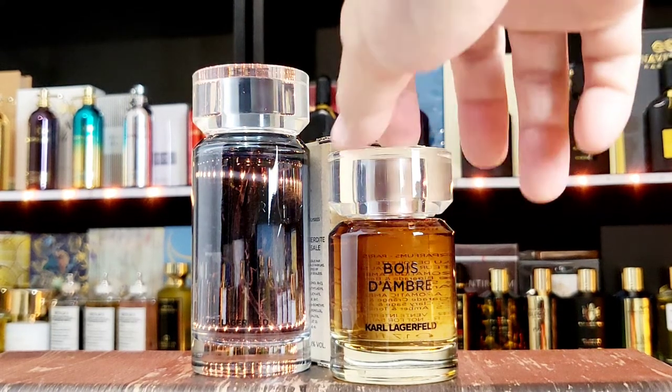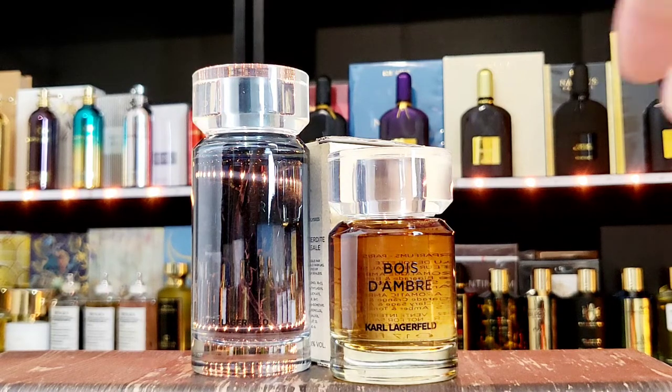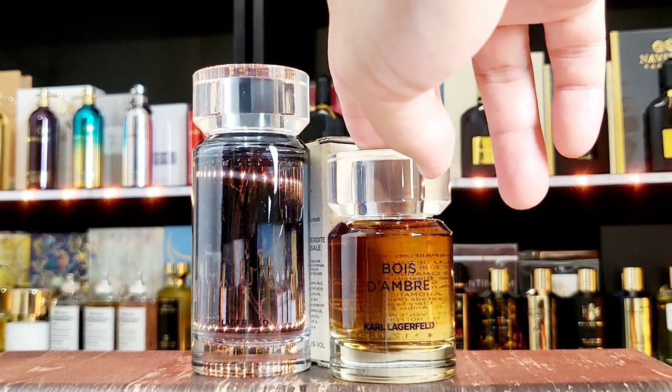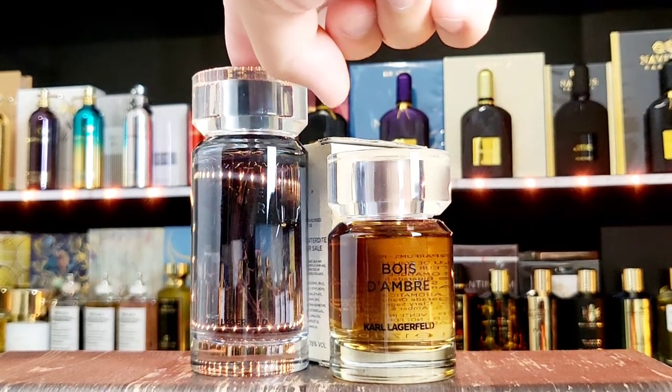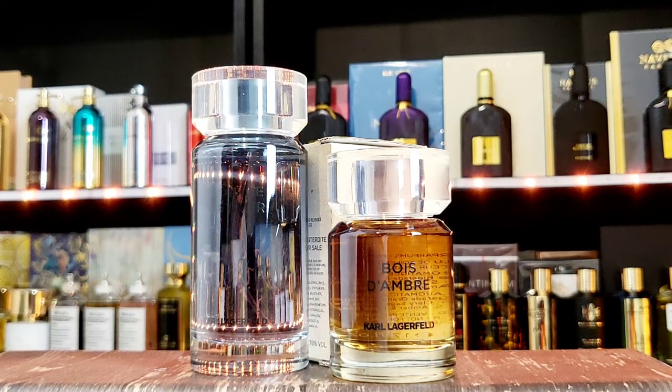I was so hesitant to pick up the Ambre because I have a lot of amber scents — some nice, well-priced expensive amber scents. So I was very hesitant to pick up a $15 amber. But because I liked the Vetiver in this line and I like the house of Karl Lagerfeld, I just went for it — blind bought. Very satisfied right now. It's not just a pure amber.